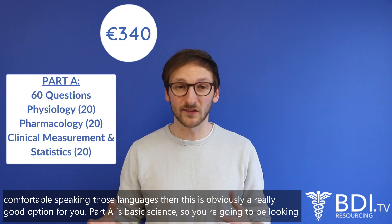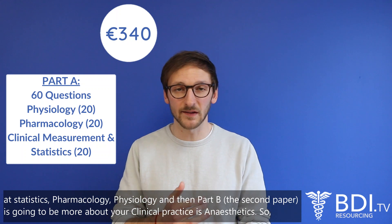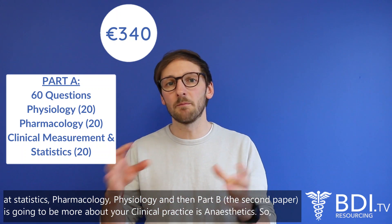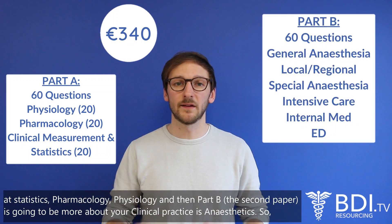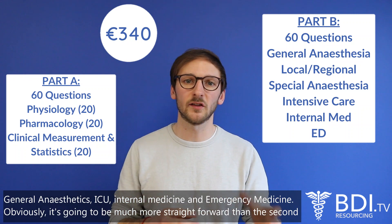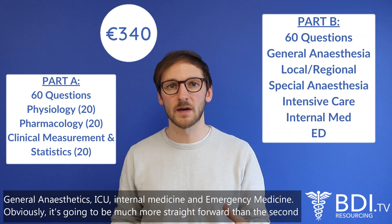Part A covers basic science, so you're going to be looking at statistics, pharmacology, and physiology. Part B, the second paper, is going to be more about your clinical practice in anaesthetics — so general anaesthetics, ICU, internal medicine, and emergency medicine.